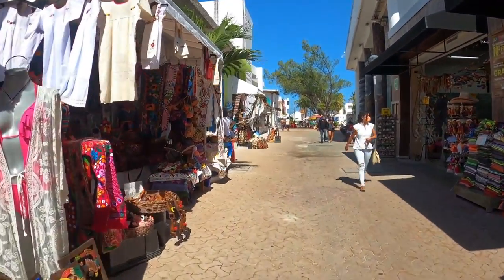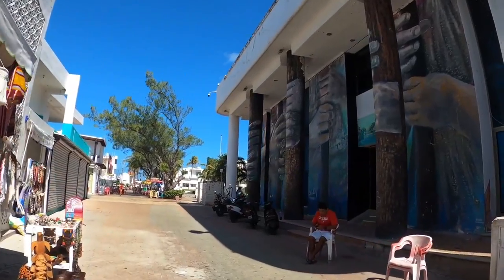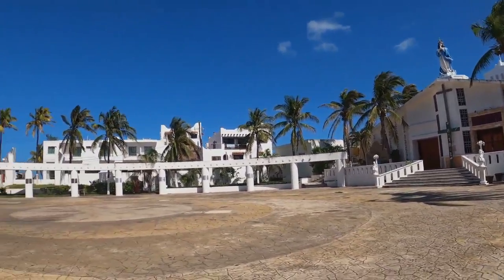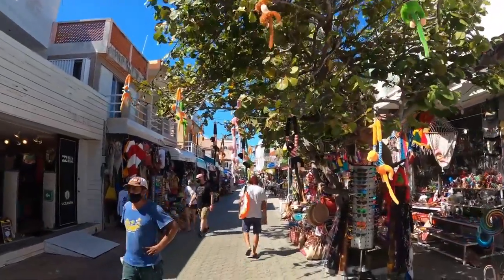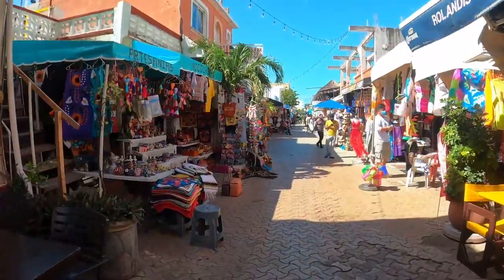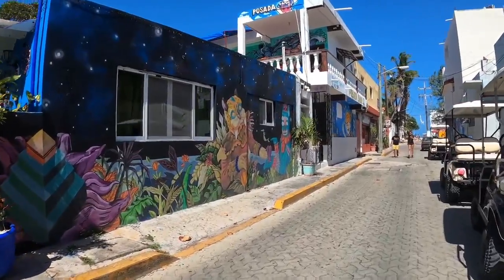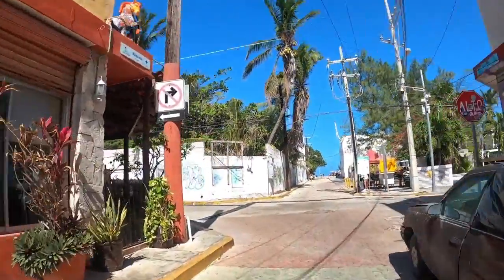For a day trip, Isla Mujeres offers a laid-back change of pace, just a 15-minute ferry ride away from Cancun. Translating to the Island of Women, the island's name comes from it being the historical site of the Temple of Ixel, the Maya fertility goddess. Now it's a major destination known for its main beach, Playa Norte, consistently ranked among the best beaches in the world. Its downtown area has several amazing restaurants and street vendors on Hidalgo Street, while on the south end is the home of Punta Sur National Park with Isla's temple ruins and a sculpture garden.